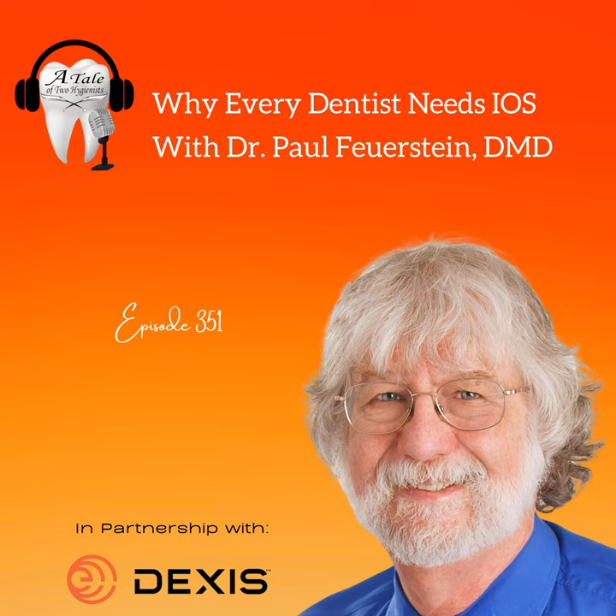I go to every single dental meeting I can get my feet on. I have a passion for dentistry, equipment, and teaching. I walk up and down the aisles, talk to manufacturers, product managers, distributors, and inventors, asking 'what is this?' In my full-day lecture courses I show products no one has ever seen before, including some interesting new products we'll see today. Let's get to the point: we're here to talk about impression scanners and digital impression scanning.